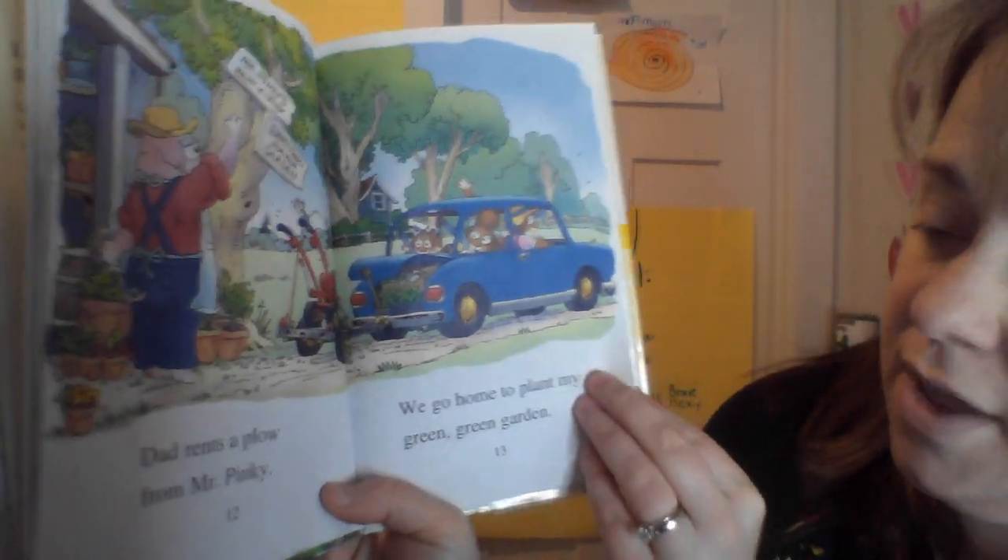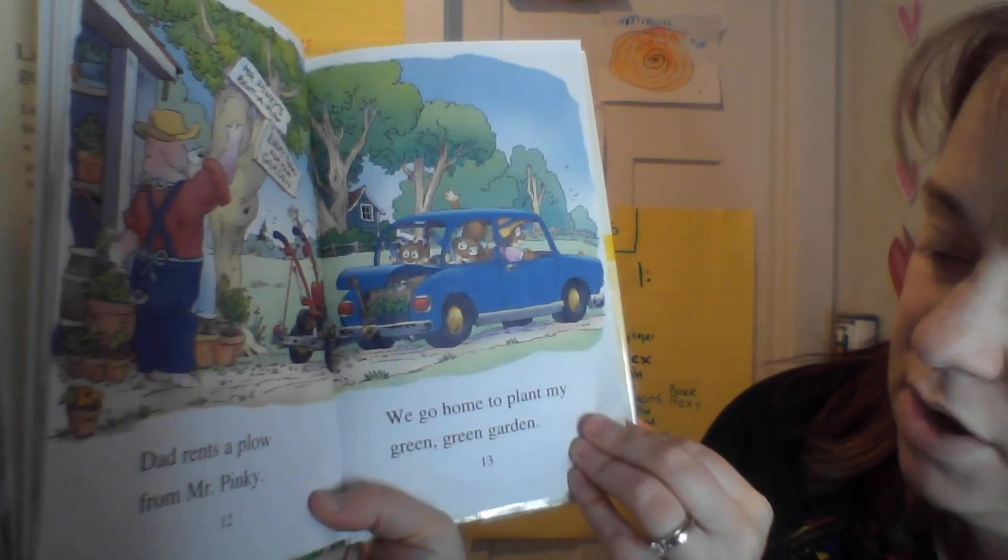Dad rents a plow from Mr. Pinky. We go home to plant my green, green garden.